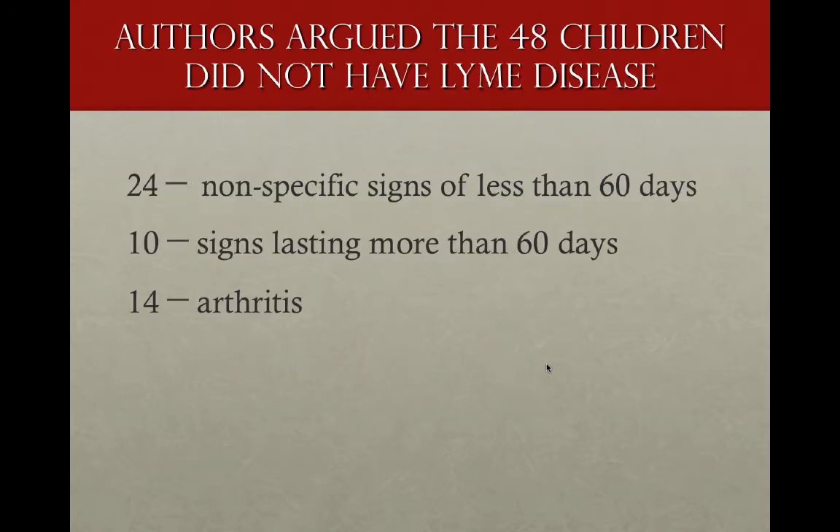The authors argued that 48% of children in this series did not have Lyme. 24% had nonspecific signs of less than 60 days. 10% had signs lasting more than 60 days, and 14% had arthritis.